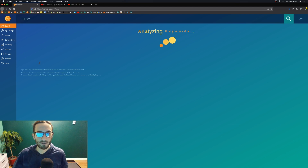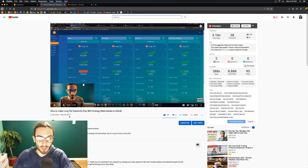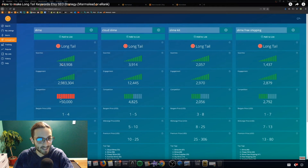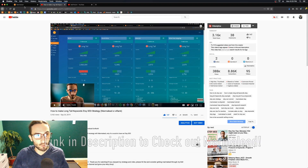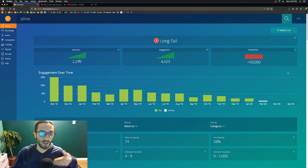It's kind of funny because I made a video on Marmalade maybe like six months ago, and you can see right here in the video that it had 363,000 searches in one month and 2.9 million engaged listings — that's really huge. But now it's much much lower; it really decreased over time.